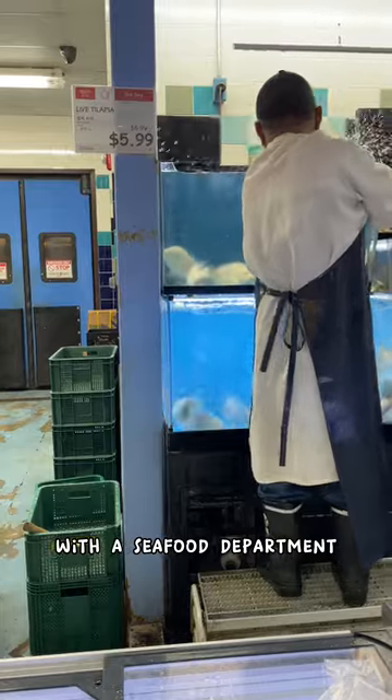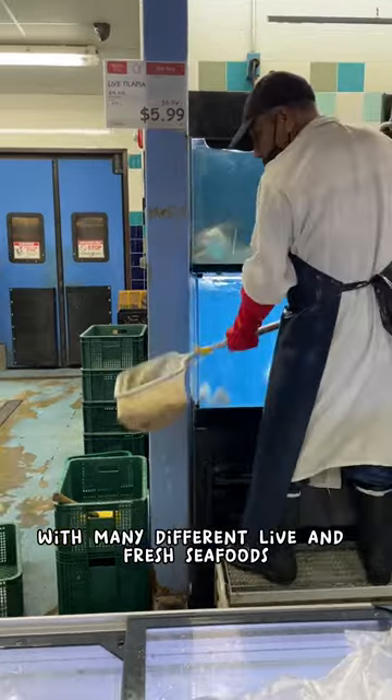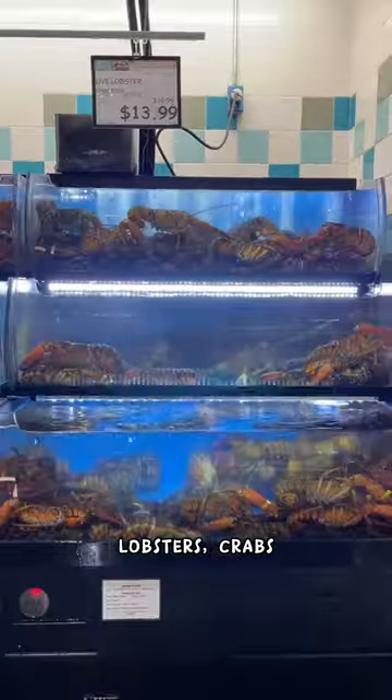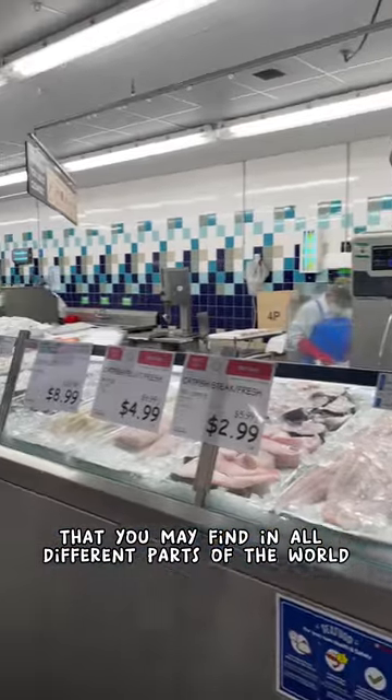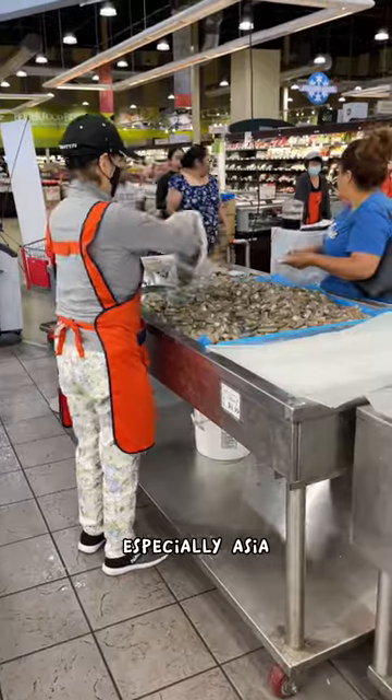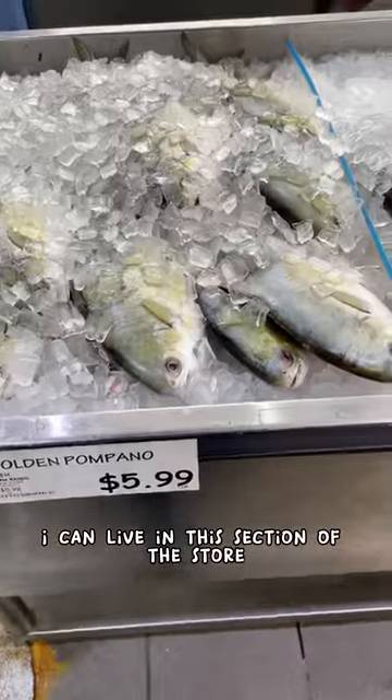All H Marts come equipped with a seafood department with many different live and fresh seafoods from all around the world — lobsters, crabs, and many different fish and shellfish that you may find in all different parts of the world, especially Asia. Basically, I could live in this section of the store.